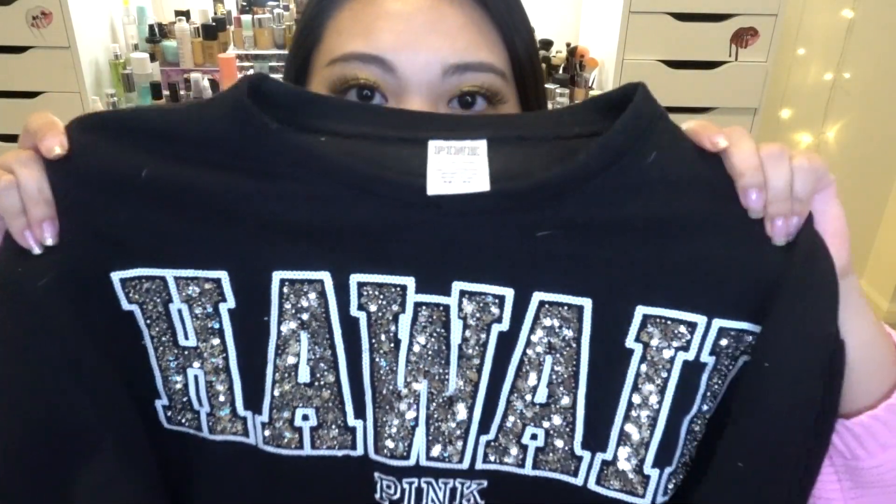Moving on, the next items are sporty items. The first is a bedazzled sweatshirt — the Hawaii version. I wanted the California one but it was sold out, and this one was low in stock so I snatched it up. I've already worn it to Disneyland on New Year's Eve and I didn't feel cold at all even with crazy wind, because the inside is almost like fleece. The material is really nice and well made — I love this collection.